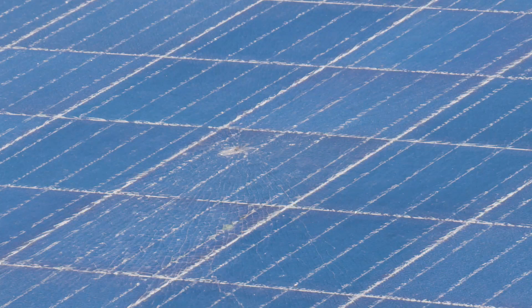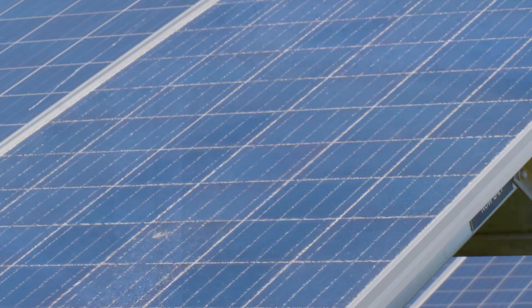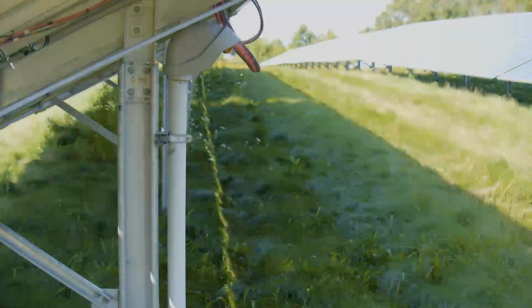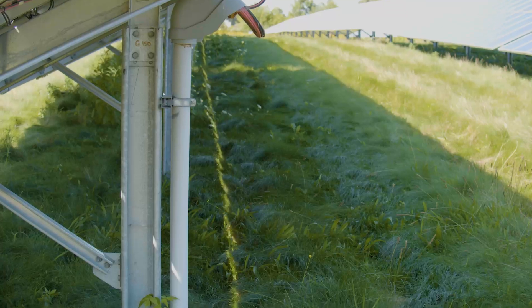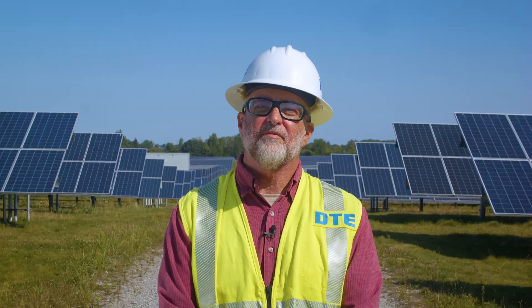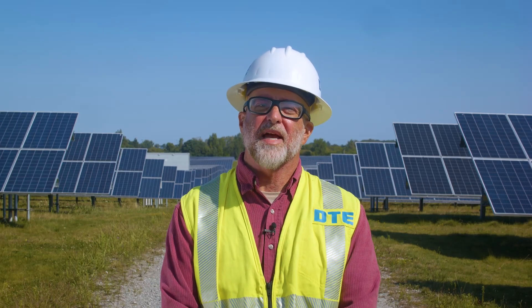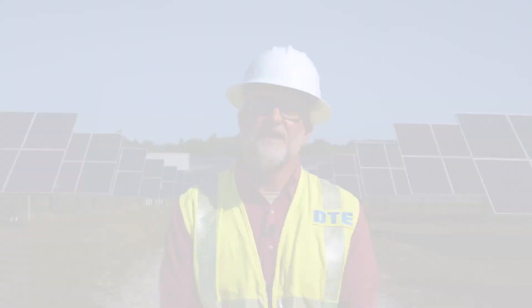Let's take a look at a broken solar panel. You can see that even when damaged, the solar panel glass doesn't break apart or litter the ground, and nothing leaks from the solar panel. In fact, broken solar panels are still able to generate electricity, though of course, part of my job and the job of DTE solar technicians is to ensure broken solar panels are repaired or replaced in a timely manner.